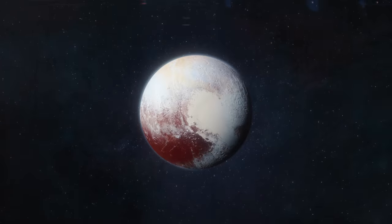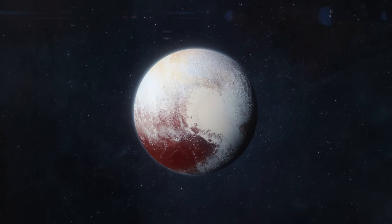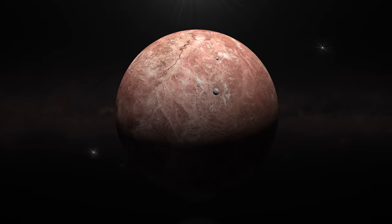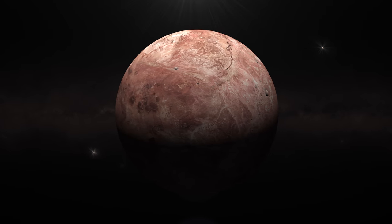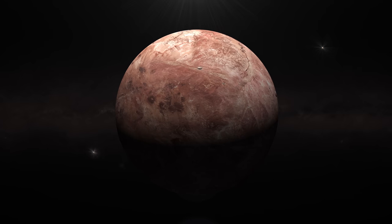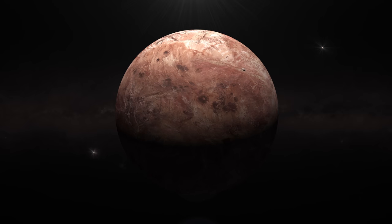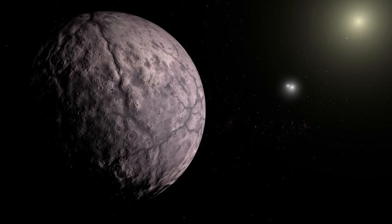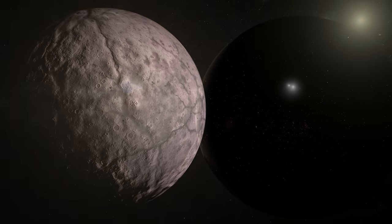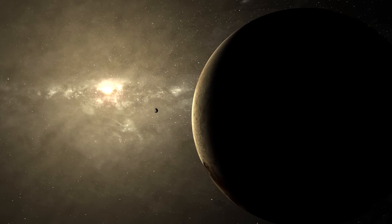Nevertheless, even after Pluto was demoted, its name remained popular. Eris, on the other hand, was practically forgotten after missing the train that would have brought it fame, presumably because it was assumed to be one of several objects that would continue to be discovered in the Kuiper belt. That forecast proved inaccurate — nothing remotely comparable has been discovered since 2005 in remote places.